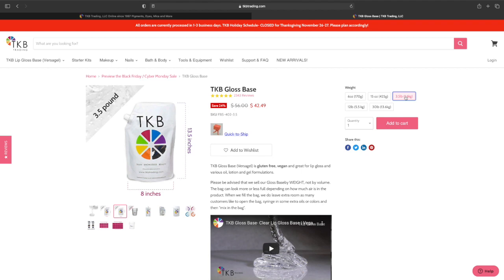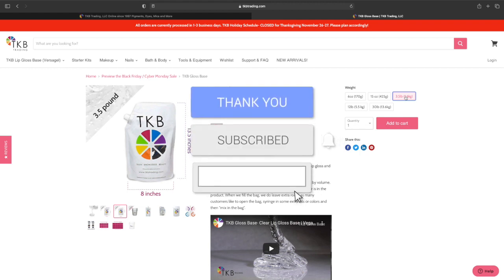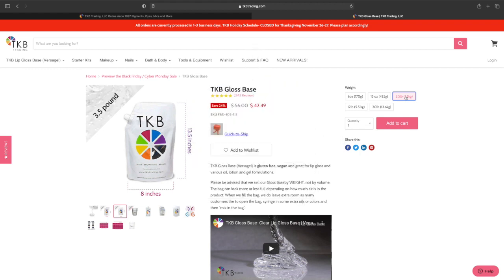Yeah guys, I just wanted to let you know about this sale. If you liked this video, don't forget to like, comment, and subscribe, and I'll see you guys in my next video.